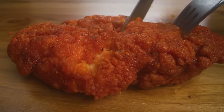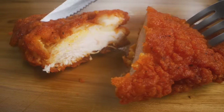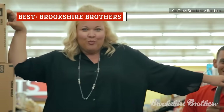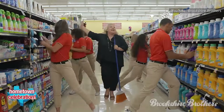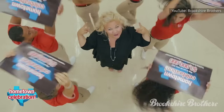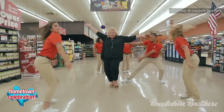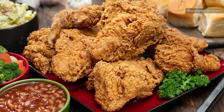But do not despair, fried chicken fans — not all grocery store fried chicken is bad fried chicken. Nestled in the heart of Texas, there's one grocery store that's truly mastered the art of fried chicken: Brookshire Brothers. The secret to its success as the best fried chicken in town is its dedication to being wholesome. At Brookshire Brothers, frozen chicken has no place on the menu — it serves only the freshest poultry, meticulously hand-breaded, marinated, and cooked in-house each day.